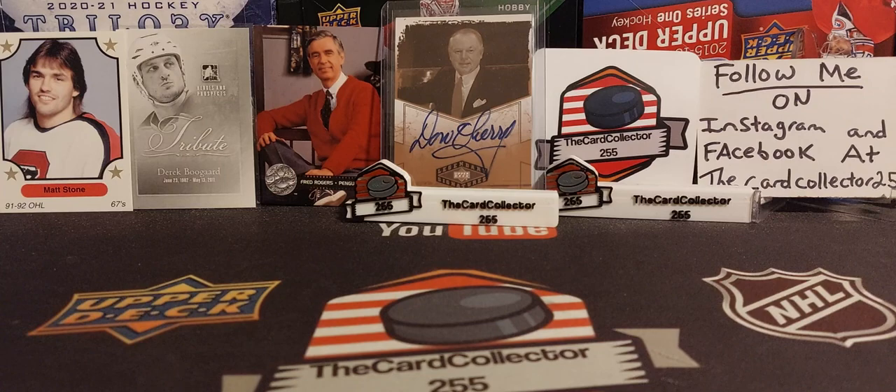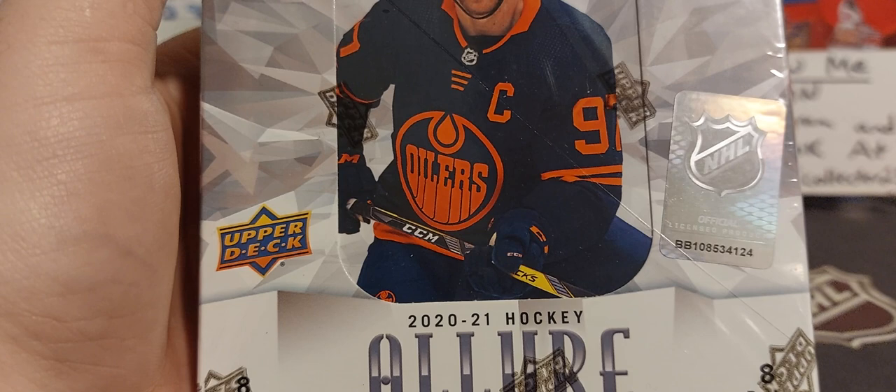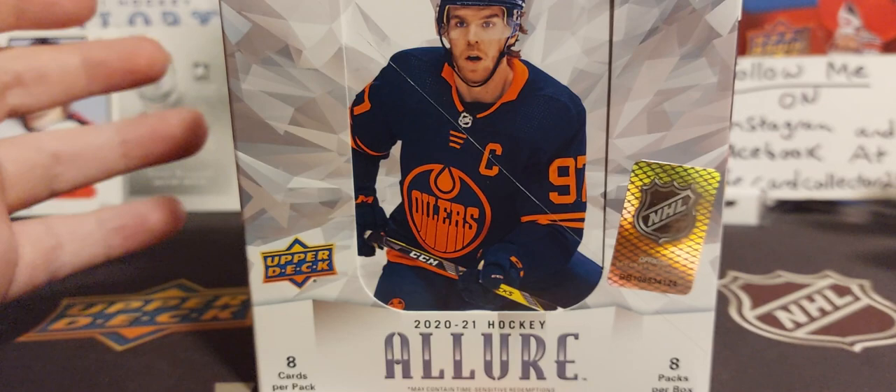Hey guys, welcome to a brand new video! Today we are doing a Friday Night Breaks and what a Friday Night Breaks it will be. We are doing 2020-21 Allure Hobby, expecting one autograph, one memorabilia, and a whole bunch of numbered inserts. Before I get this box broken into, hit that subscribe button, hit that like button, do not forget to share. Not my favorite — I'm not gonna lie, Allure — but you know, I have to try it again and see what we pull.